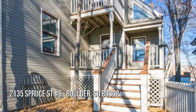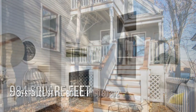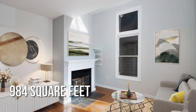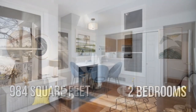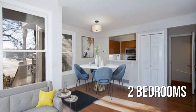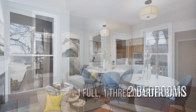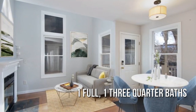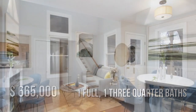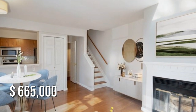Searching for the perfect home. This cosy property offers over 900 square feet of living space, featuring two bedrooms with one full and one three-quarter bathroom. This property is currently listed for under $675,000.